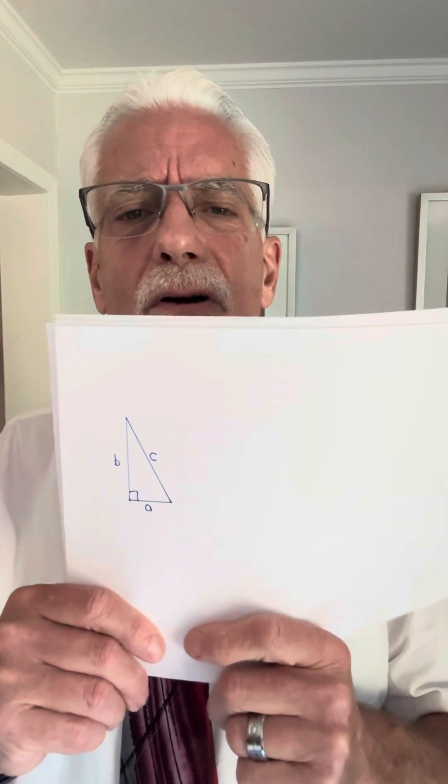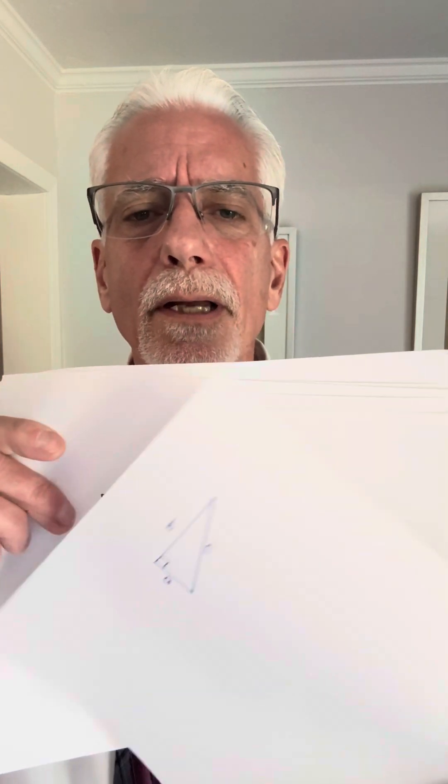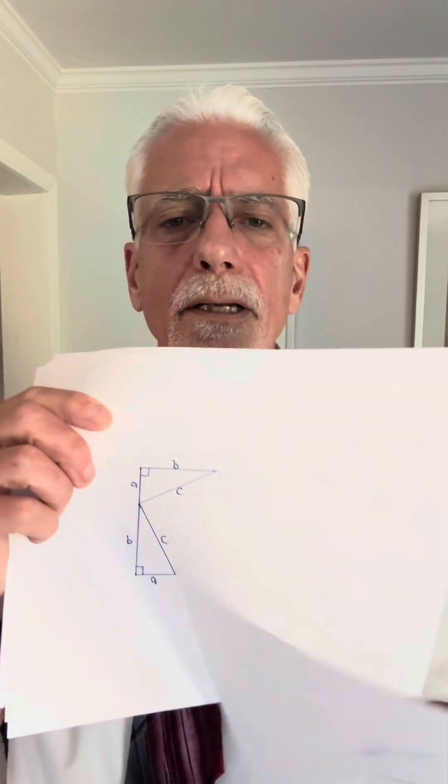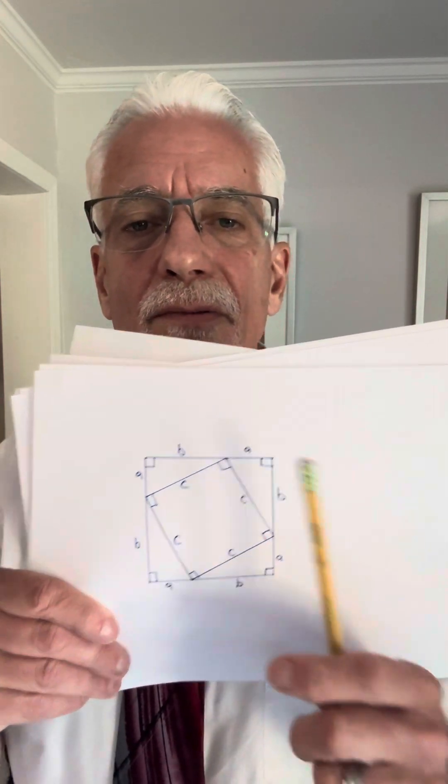I'm going to start drawing this thing again. I'm going to take this triangle and tilt it sideways like this — just redrawing it, there it is. And I'm going to take this triangle and tilt it down like that. I'm going to rotate it down one more time and I have this guy right here. Now again, look at this side — this is a plus b, this is b plus a, which is the same as a plus b. So I have this figure, a plus b by a plus b.